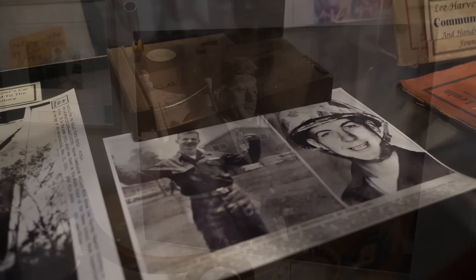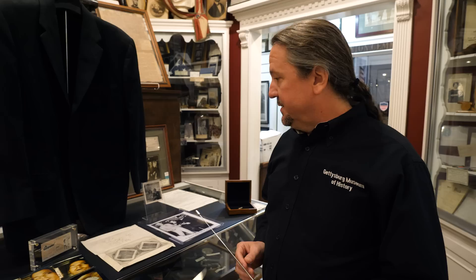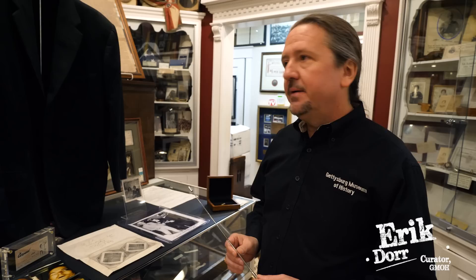Jack Ruby is best known for shooting Lee Harvey Oswald just after the Kennedy assassination. But who was Jack Ruby? He's kind of a mystery man. We have some pretty interesting personal artifacts from Jack Ruby in our collection.